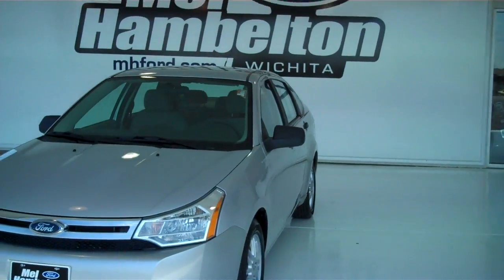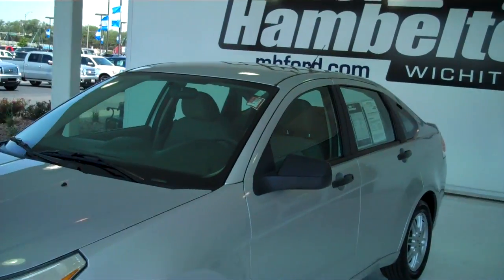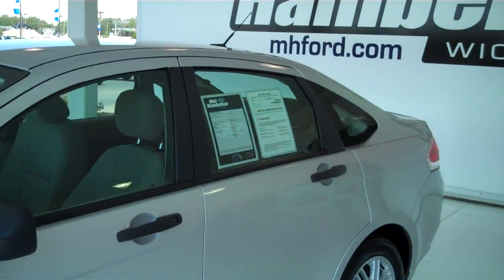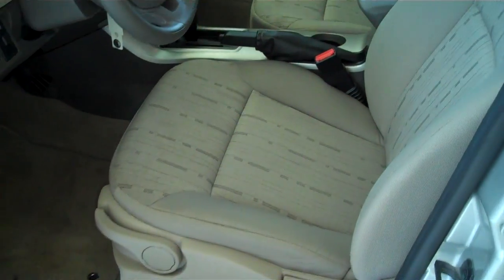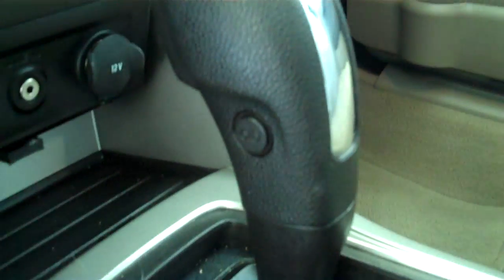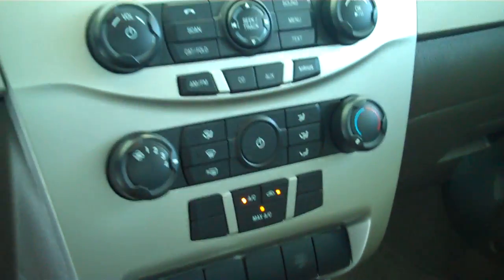PR8142. Here we have a 2009 Ford Focus. This one is silver in color, does have the tan cloth interior. It is automatic with overdrive and does have traction control.